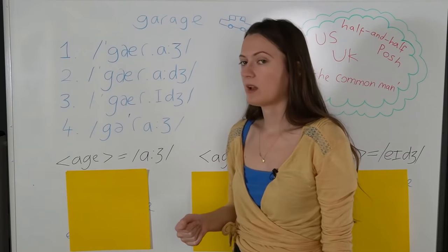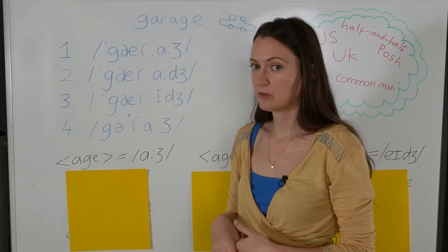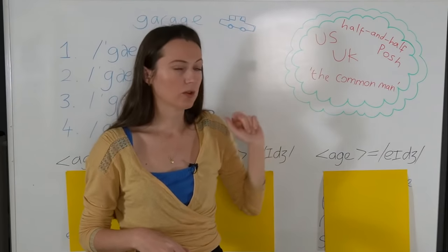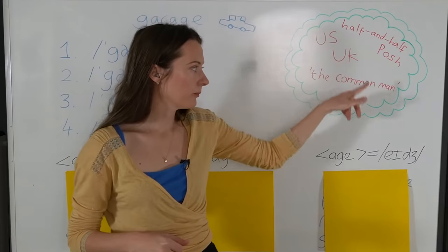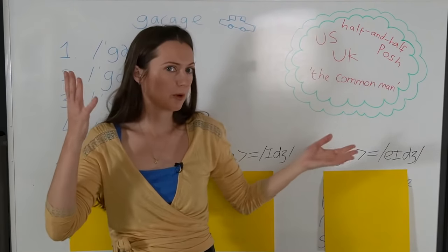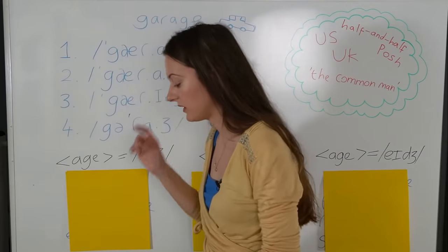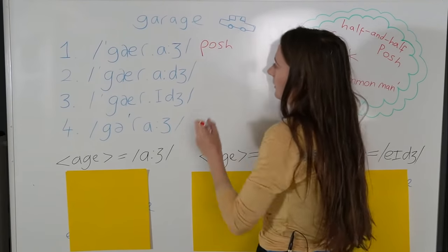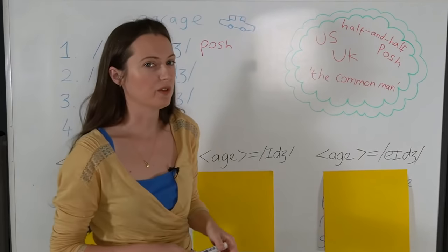If you pronounce the word like that, what social class does it reveal about you? Have a think about it and choose one from the bubble that you think it is. This is the posh pronunciation of the word.